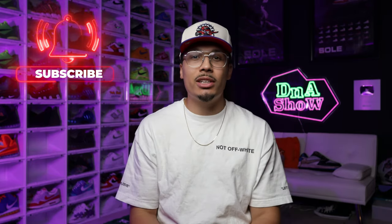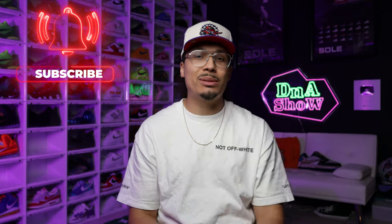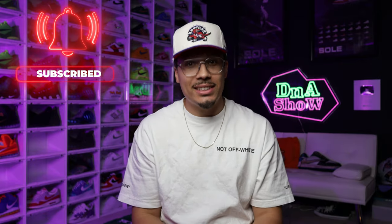By the way, my name is DJ and this is the DNA Show. On this channel I love talking about sneakers and giving you guys tips, tricks, and hacks on ways to budget and get affordable sneakers for your lifestyle. If you haven't already, consider subscribing and joining the fam — we're on the road to a million subscribers. Now let's take it to sneaker number four.